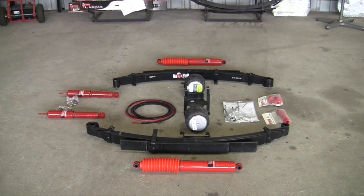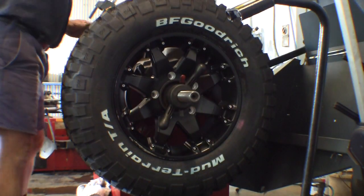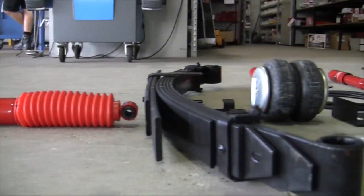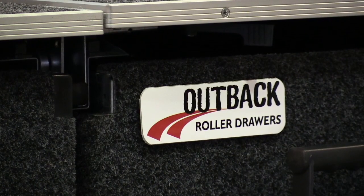I went straight to work, adding the very best aftermarket products to the Mahindra pickup, such as BF Goodrich mud terrain tires, Pedders Track Rider suspension, and Outback four-wheel drive interior drawers.